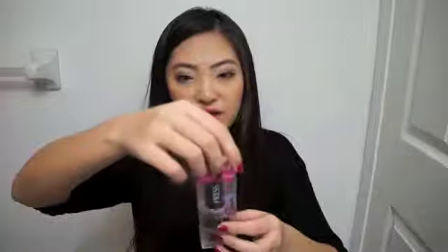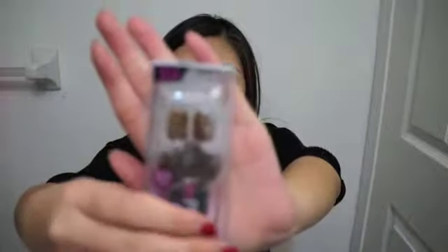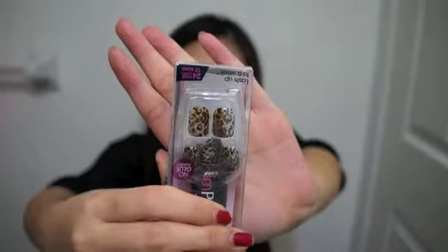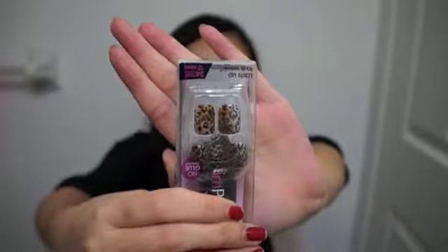I got some press-on fake nails. I usually never wear press-on nails because it's really hard to find the right size and length, but these are in a short length which is right up my alley. The print is really cute — it's leopard print — and it says no glue needed, which is always nice.